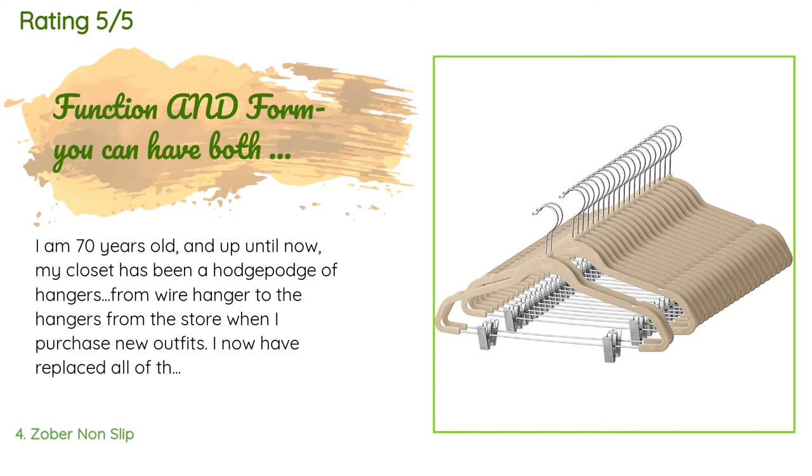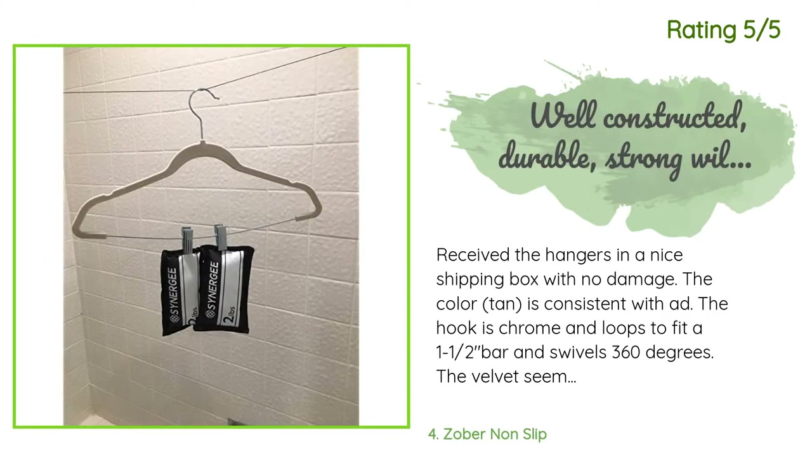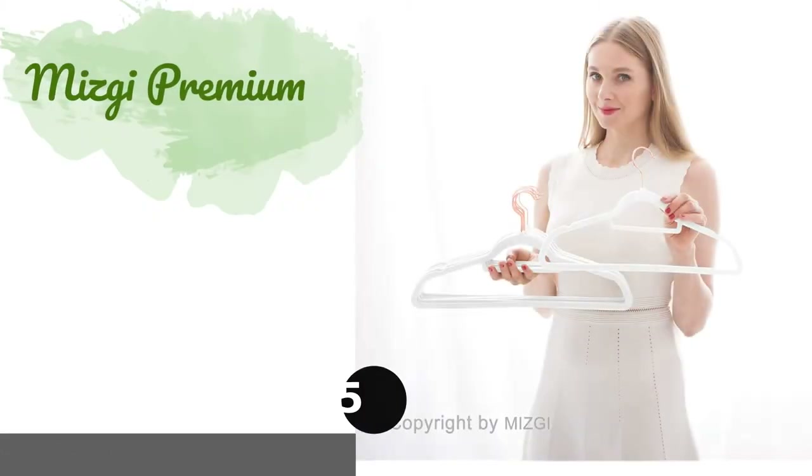Another happy customer said: 'Received the hangers in a nice shipping box with no damage. The color tan is consistent with the ad. The hook is chrome and loops to fit a one-and-a-half-inch bar, swiveling 360 degrees. The velvet seems durable. The coat/shirt bar has notches toward the shoulder for added protection against slippage and spans about 18 inches. The pants crossbar is chrome and well connected to the velvet portion of the hanger, with adjustable chrome clips.'